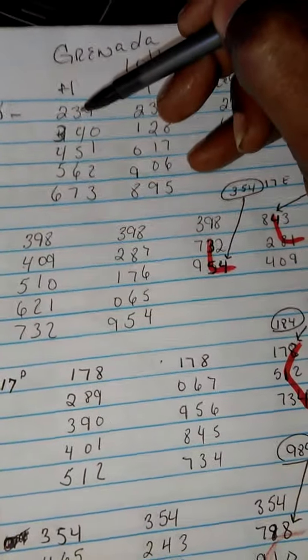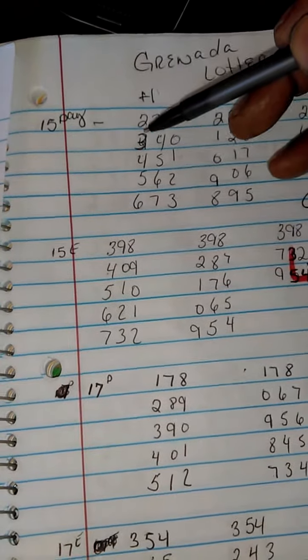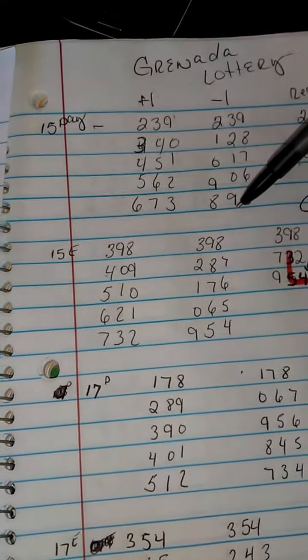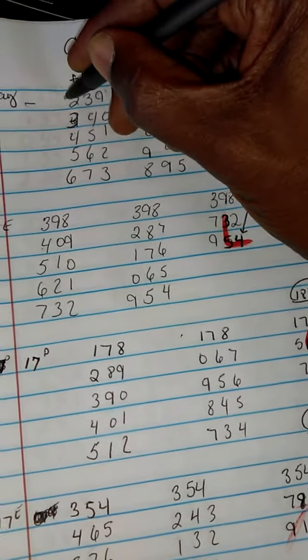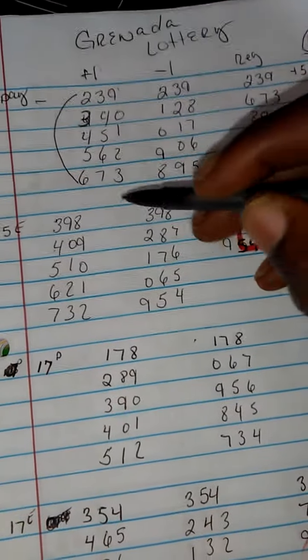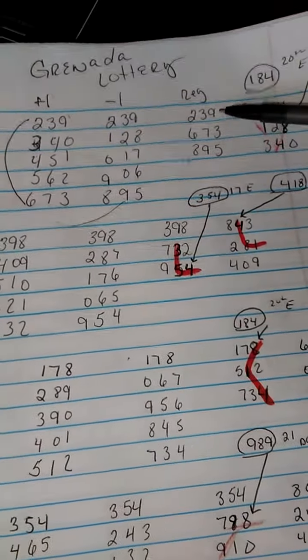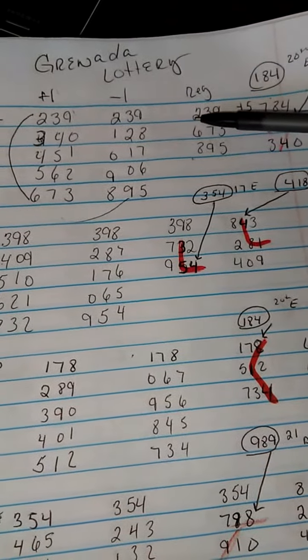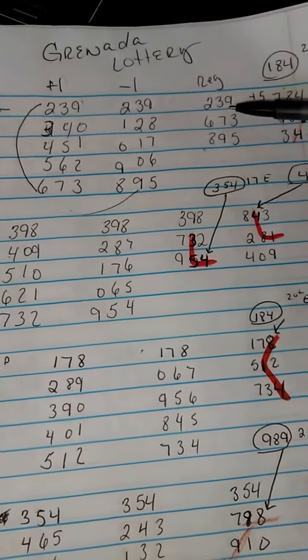You start from the number that came out on that particular day, and then you plus one all the way down, all the way across. Then you minus one all the way down. We'll go from the 239 to the 673, and from the 673 to the 895. So here are our three sets of numbers. Then we add the plus five, which would be 7, 8, 4.